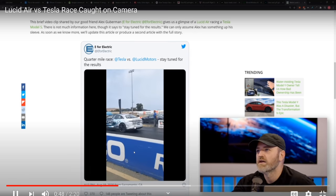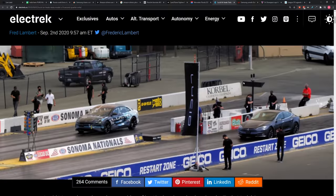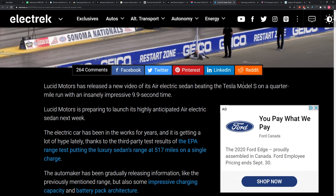Well, now they came out with their own official video, showcasing a quarter mile run at an insanely impressive 9.9 seconds for a large luxury vehicle.